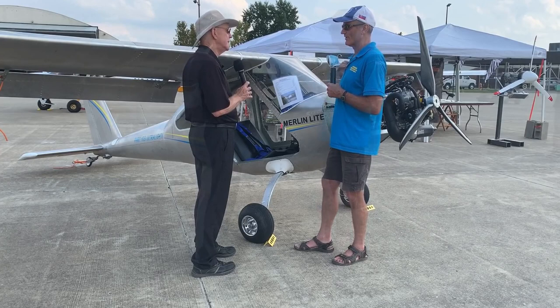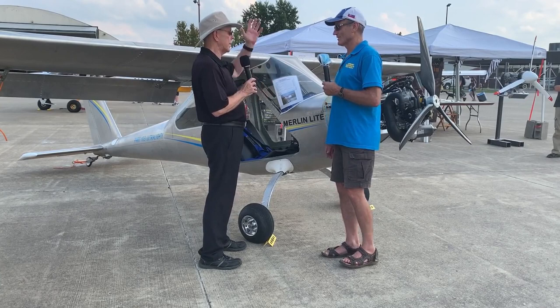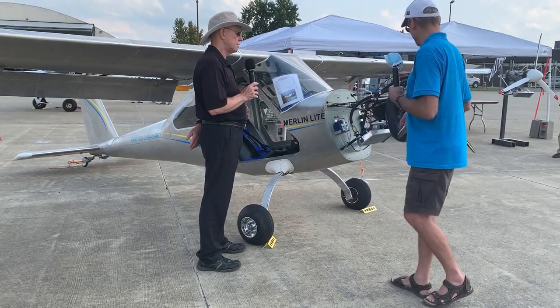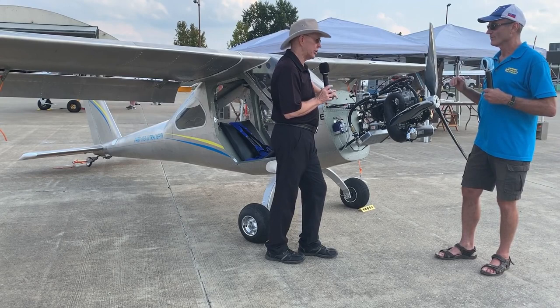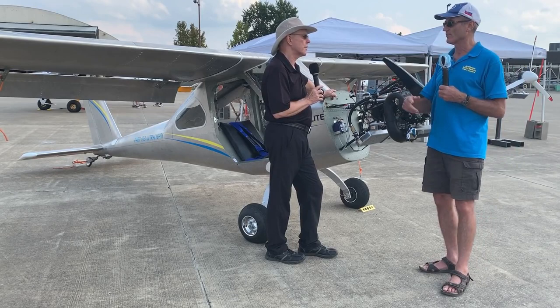Part 103 has a 63-mile-an-hour, 55-knot maximum speed in level flight at low altitude. This is clearly a faster airplane than 63 mph, but if you take this ground-adjustable prop and set it for fine pitch — the climb setting — you're going to run out of RPM right at 63 miles an hour. That will be the maximum speed. It's a simple matter of taking a protractor, a digital level, adjusting the prop, going up, and proving it.